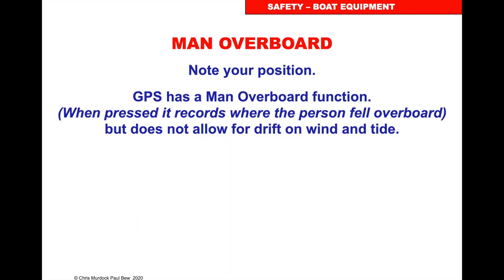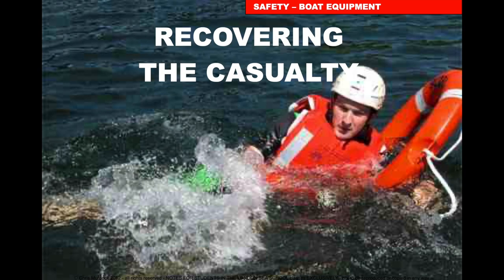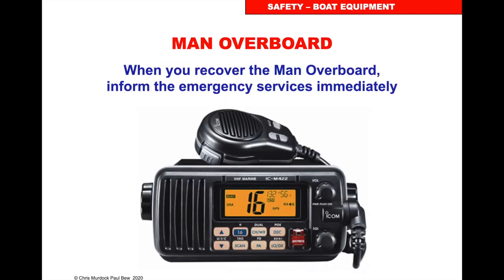Note your position. If you have a GPS, press the MOB function and it'll give you an angle and distance back to the person overboard. Start your recovery manoeuvre — you may have to lower sails, but that's something you would have prepared and planned for beforehand. Once you get to the person, the hard part is getting them back on board. Throw a line, put a life sling on, they can put it over themselves and you can pull them up. When you recover the man overboard, inform the emergency services. They may still want to send emergency services to take that person to hospital — they'll make that decision at the time.